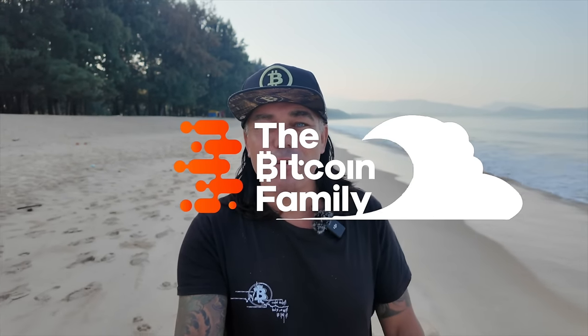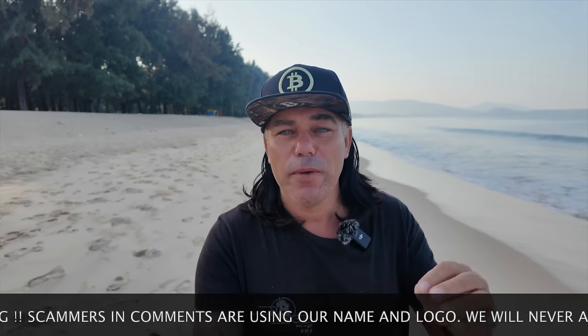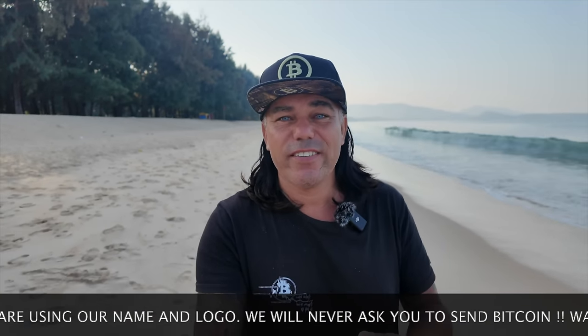Good morning, good afternoon, good evening guys, wherever you are in this beautiful world. Welcome to the Bitcoin Family channel. For the newcomers, my name is Didi, walking and talking on the beach here in Phuket, Thailand. Today is an amazing video again — I have four amazing Bitcoin charts, a helpful trading tip, some travel advice, talking about the news, and ending with a beautiful life story. It's very early, around 7:30.